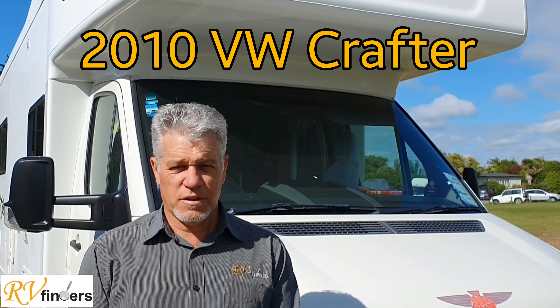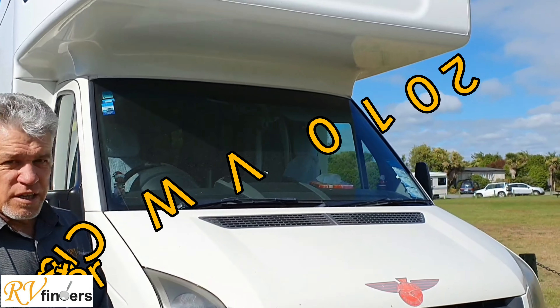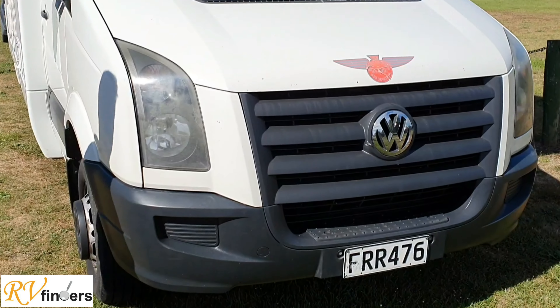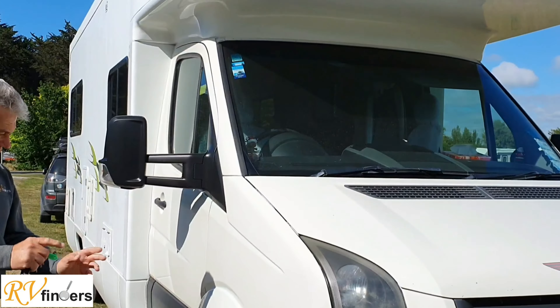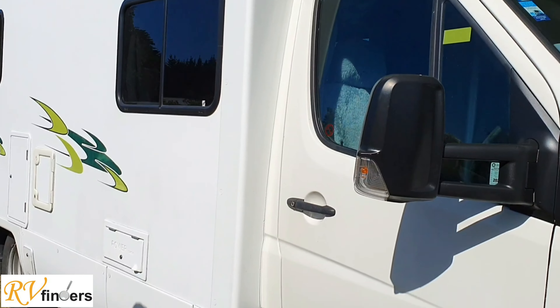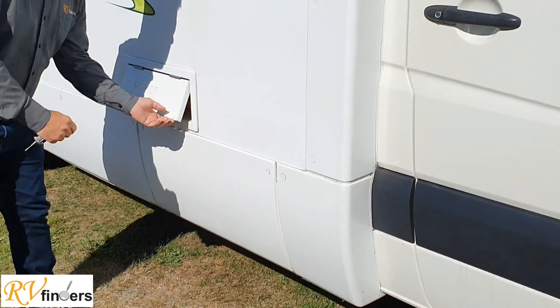Good day everybody, Peter here from RV Finders. Today I've got a lovely 2010 VW Crafter here for you. It is a full berth, so we'll have a look. Good condition here - we'll go around and I'll show you just a few things. It's just a brief overview.